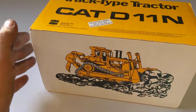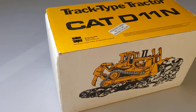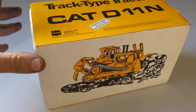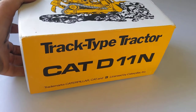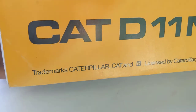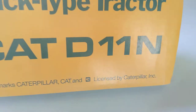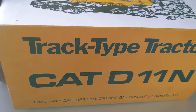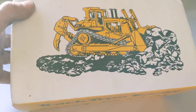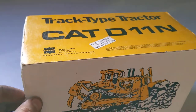It's quite an old model — the real machine was introduced in 1986, so I'm assuming this model dates from approximately the same era. Very nice to see a machine with the old Caterpillar logos — the little Pac-Man logo and the plain lettering. So yeah, let's crack her open and see what it's like.